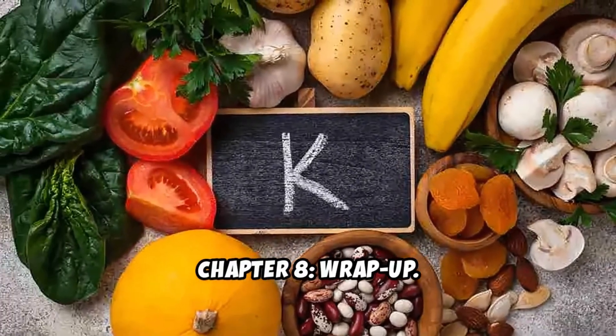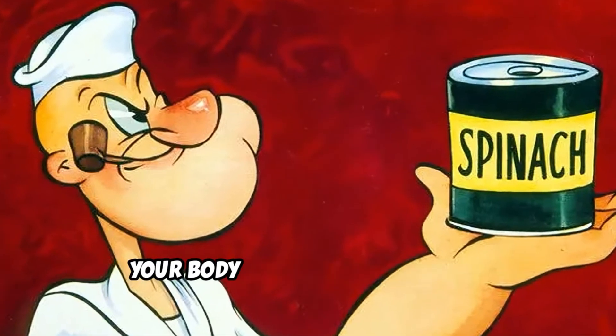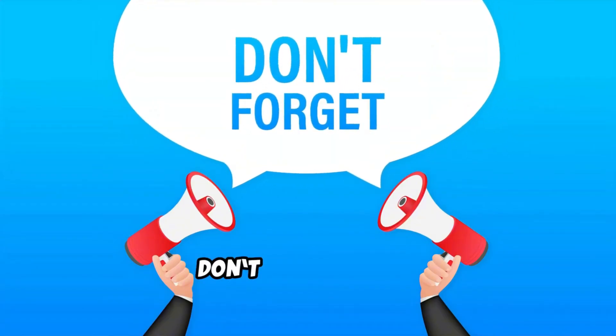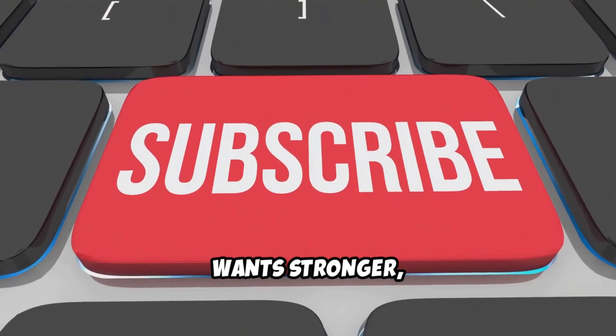Chapter 8 — Wrap up. So there you have it: vitamin K is the bone building powerhouse your body has been waiting for. Start adding these tips to your routine, and your bones will thank you. Don't forget to like, subscribe, and share this video with anyone who wants stronger, healthier bones. See you again in the next video!